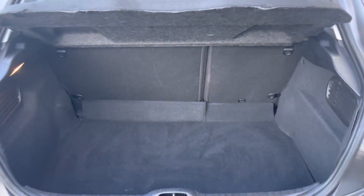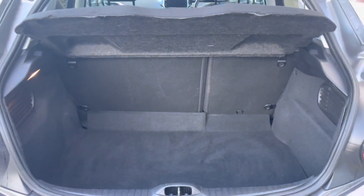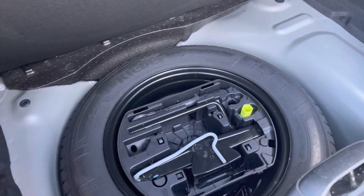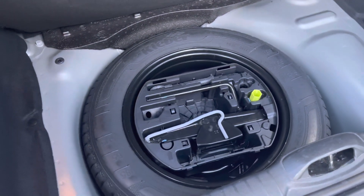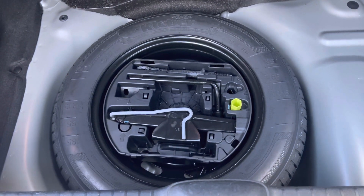The boot offers up to 311 litres of storage space, which can be further increased once your passenger seats are folded down. You also have the addition of a spare wheel included as well, which will be more than ideal for extra peace of mind just in case you happen to get a puncture while driving out on these busy city roads.